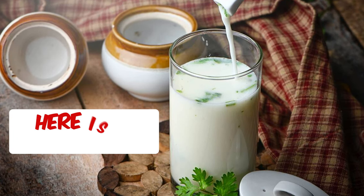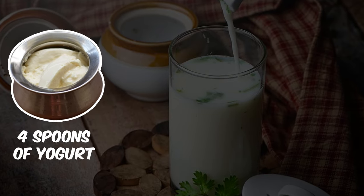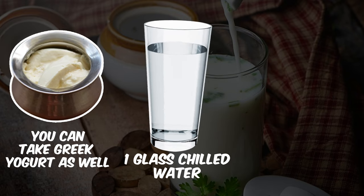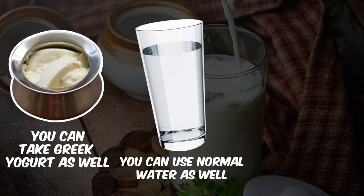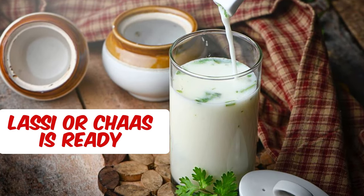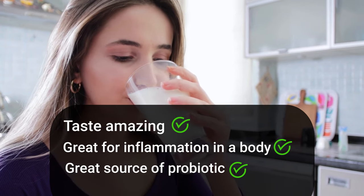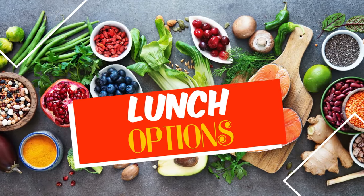If you cannot have that, you can always have lassi with black pepper added to it. Here I've taken approximately four spoons of homemade curd — you can use Greek yogurt as well. I'm adding approximately one glass of chilled or room temperature water, some fresh mint leaves, and black pepper powder, then blending it all up. Your delicious lassi is prepared without any salt — it tastes amazing, is great for reducing inflammation, and is a super great source of probiotics.